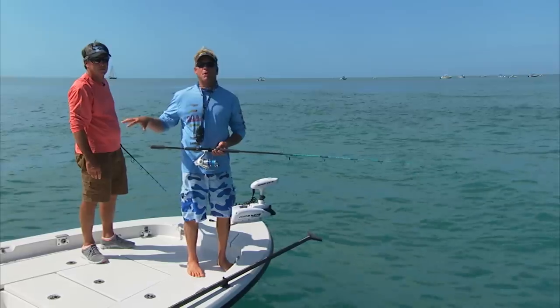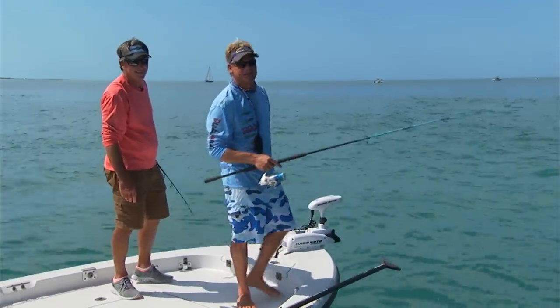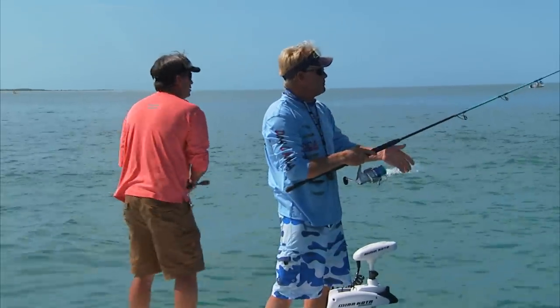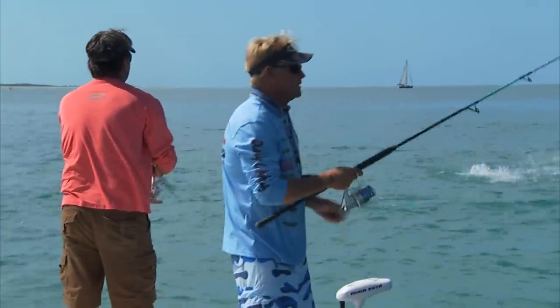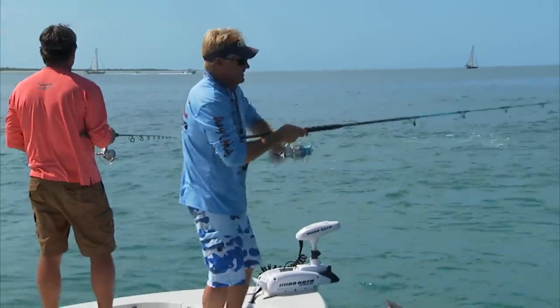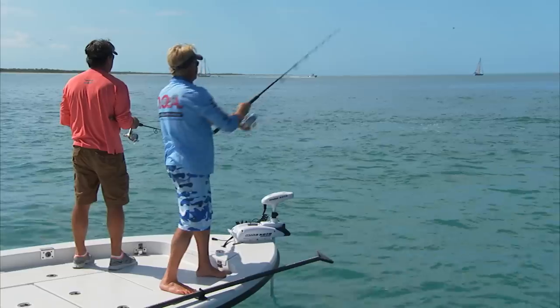Well welcome back folks. We're still sitting here in Boca Grande Pass. We've got Captain Tad Vandenmark on the front of the boat here with us. We're going to show you a tarpon here hopefully. They've just shown up in the pass — like that one right there. I better get my bait over there to them. Let's see if we can get one to eat.